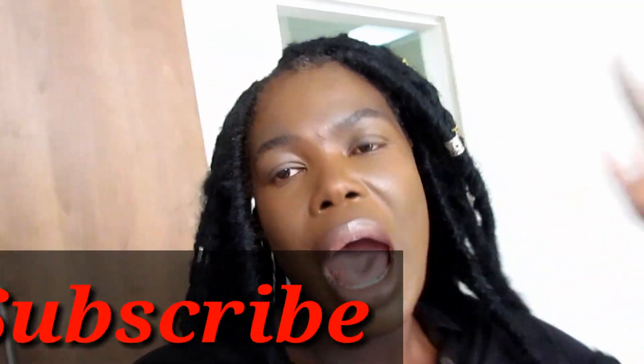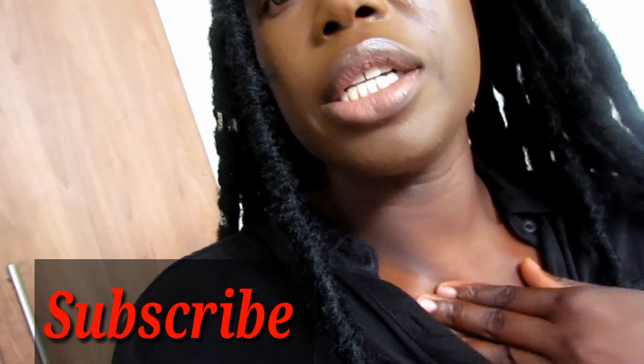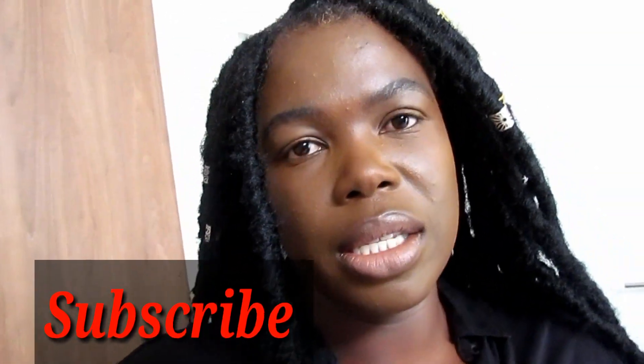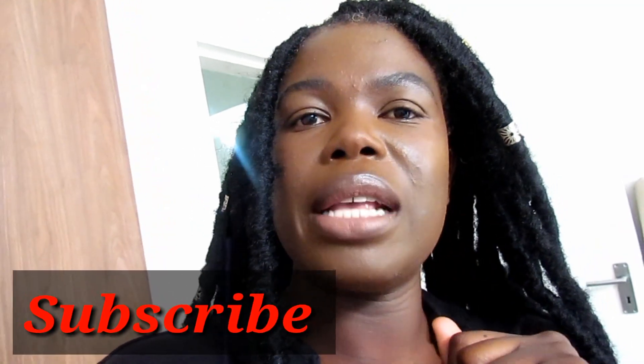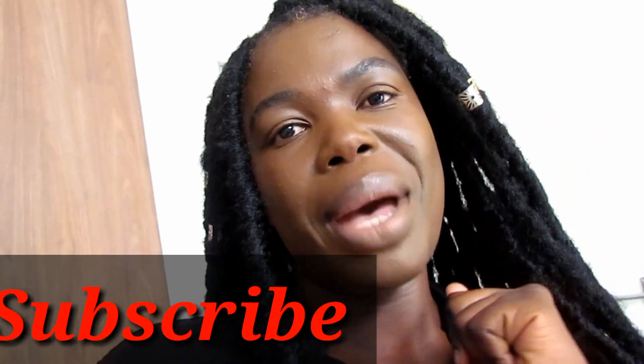So yeah, that was it for today's video. I've got to rush — I need to finish changing, I'm not loving this top. I will see you guys in my next video, don't forget to subscribe. Bye!